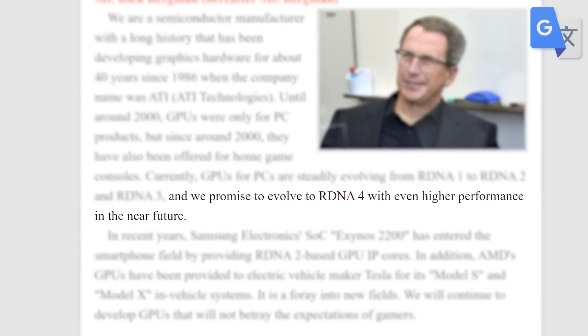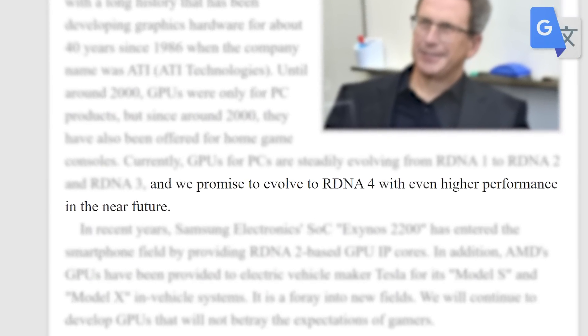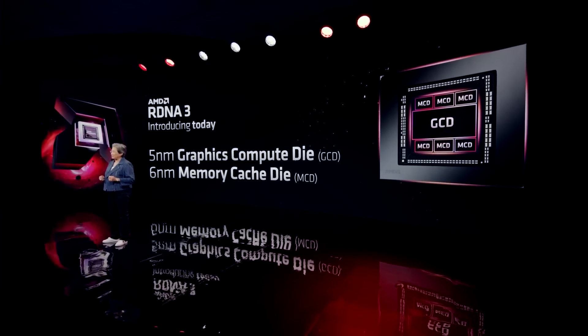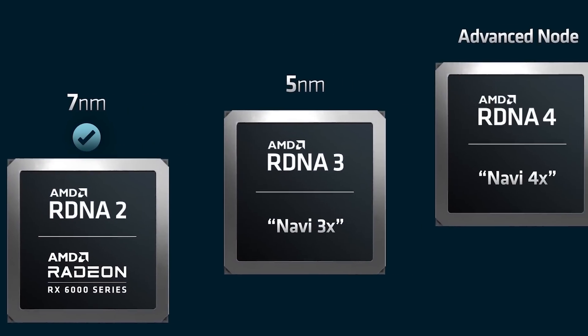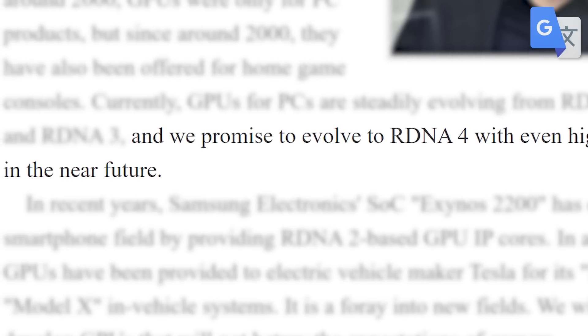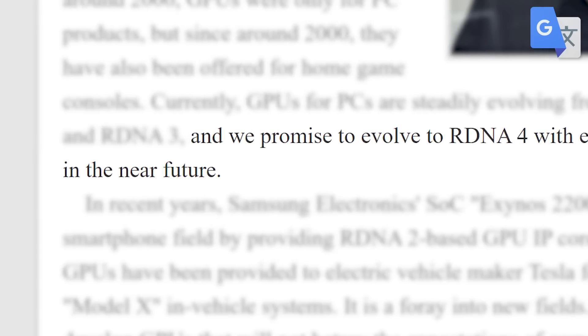Finally, they did make a claim that RDNA 4 will in fact bring higher performance in the near future. And while that isn't exactly surprising — of course it's going to be next-gen, so it should be faster — given they're claiming near future, these could be released even sooner than we thought.